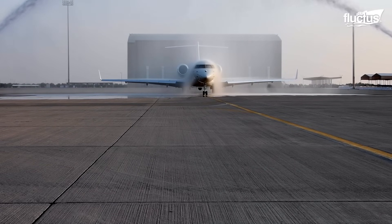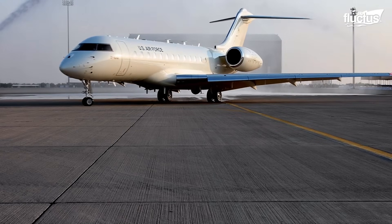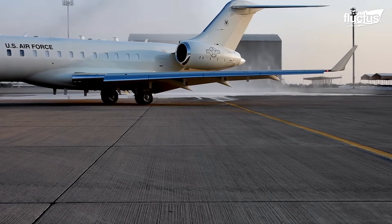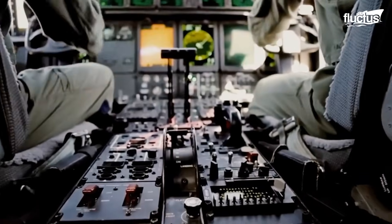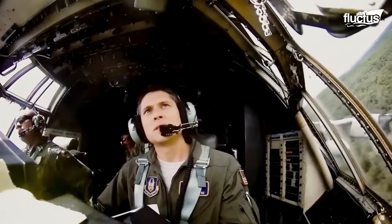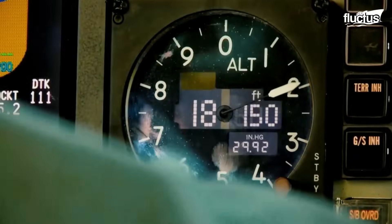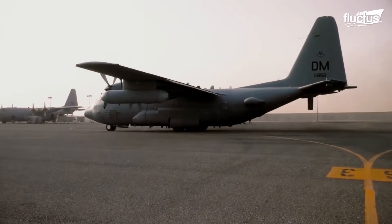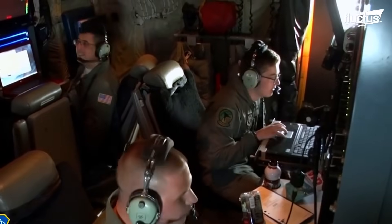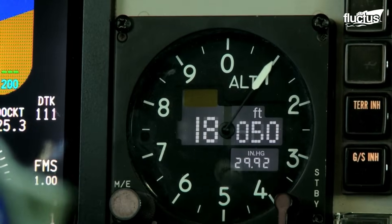Though the E-11A can help ensure communication in almost any environment, it is not specifically an electronic warfare aircraft. Since 1975, that role has been filled by the Lockheed EC-130. Based on the highly successful C-130 Hercules transport plane, the EC-130 is designed to disrupt and deceive enemy command and control communications by jamming communications and broadcasting misleading signals.